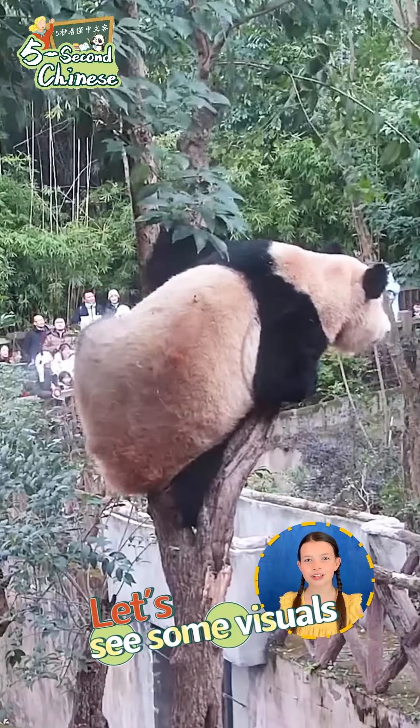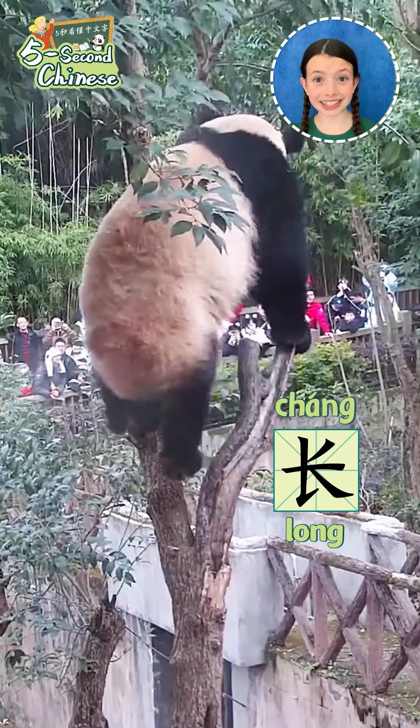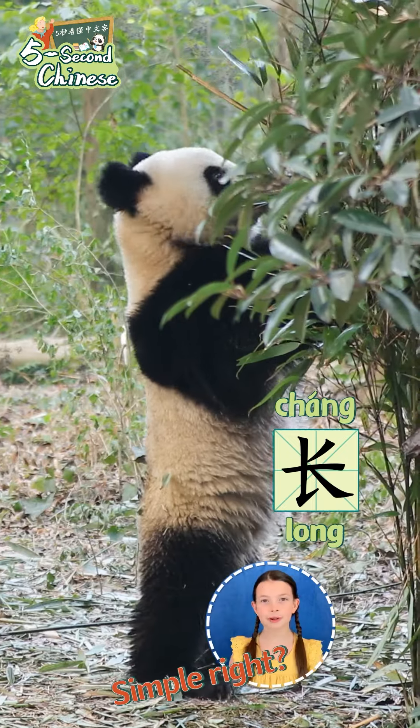Let's see some visuals. The panda tries to climb the tree. Look how long its legs are. 熊貓正在嘗試爬樹。看看他的腿多長呀。Simple, right?